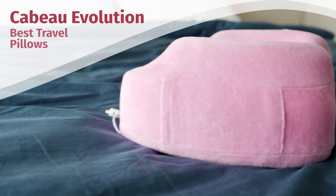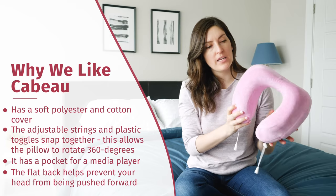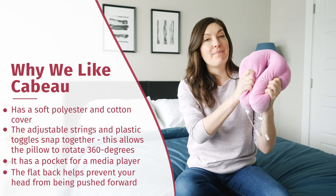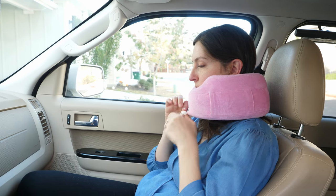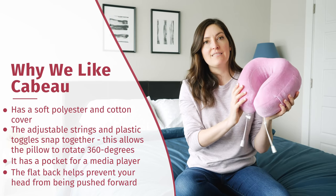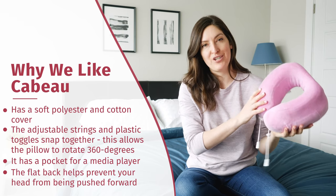Next on my list is the Cabo Evolution Travel Pillow. This is more of that traditional U-shaped neck pillow. The outer cover is a mix of polyester and cotton, so it's a very soft knit. There's a little zipper at the top that lets you remove the cover and machine wash and dry it, so it's very easy to care for. The inside filling is a solid piece of memory foam. This clasp lets you close the pillow around your neck and it's going to contour nicely to your head and neck and give you a lot of support. It's also got a little media player pocket on the side so you can put a smartphone or another media device and pair it with headphones — it works well with wireless headphones. The cool part is that it has a flat back, so if you're in the middle seat, you can lean your head back and it's not going to push your head forward.